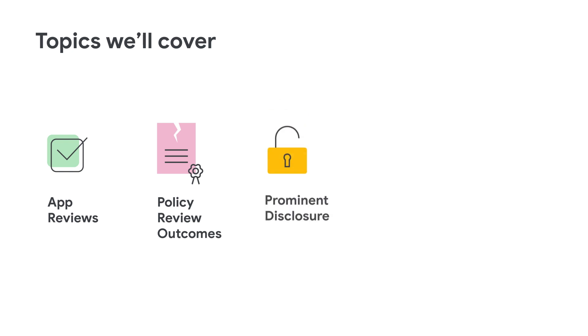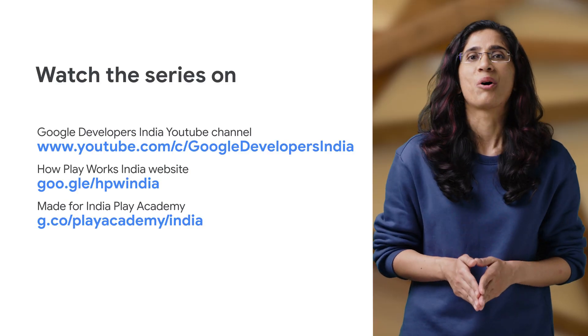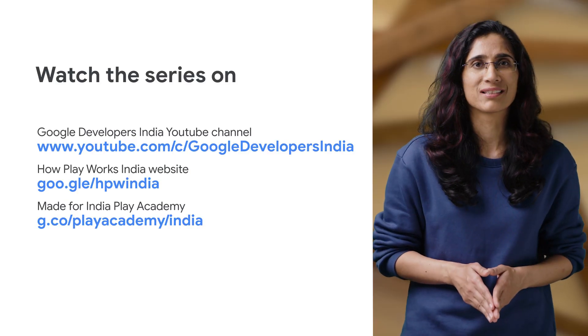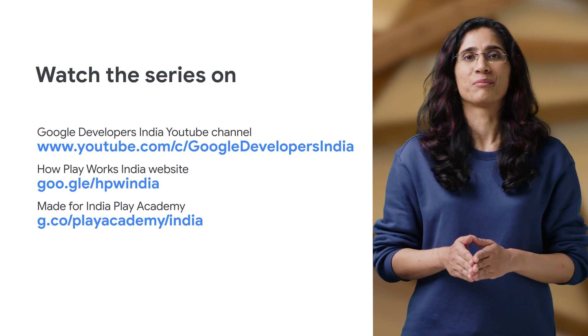In this series, we will cover topics around app reviews, policy review outcomes, prominent disclosure, background location, and COVID-related apps. These videos will be available on Google Developers India YouTube channel, How Play Works India website, and the Made for India Play Academy module.